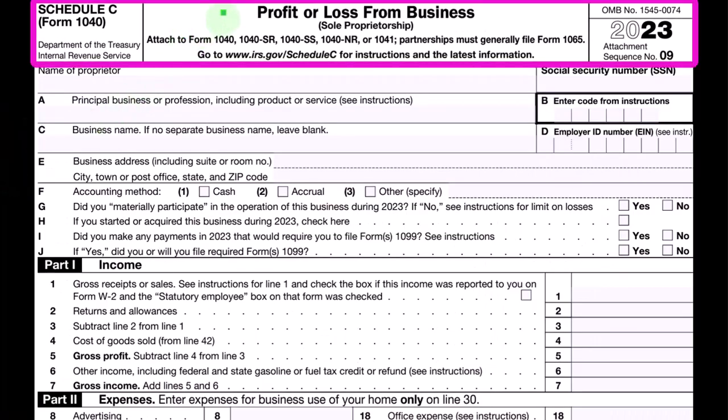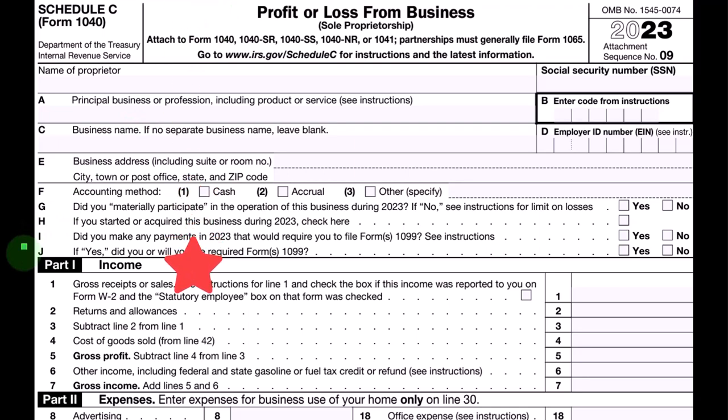Here is the Schedule C, profit and loss from business, where it looks like an income statement.